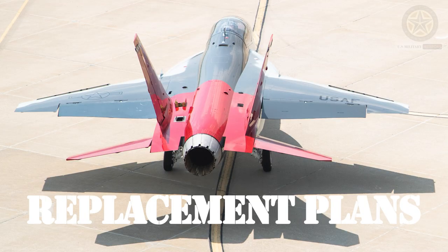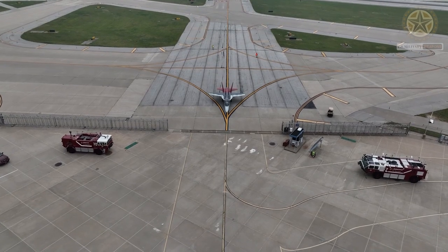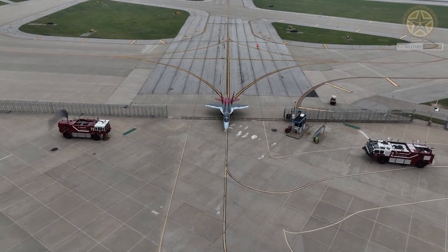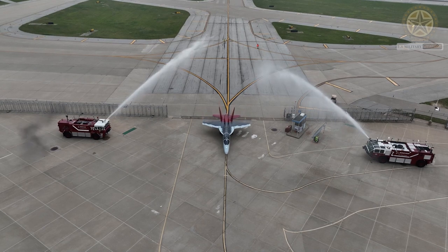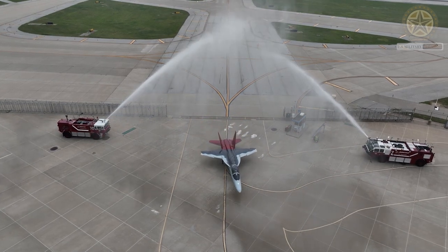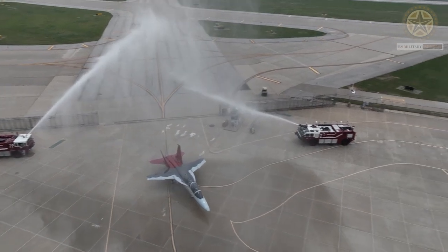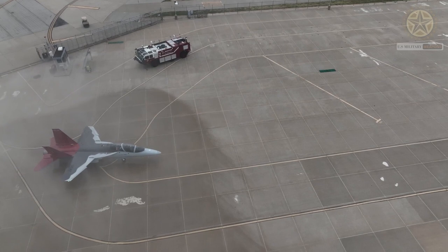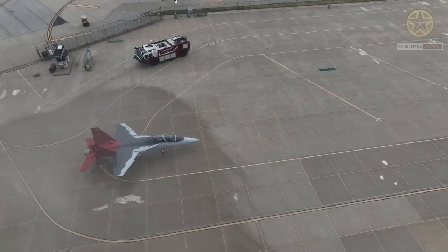Replacement plans: There were plans to replace the aging T-38 fleet with a new trainer aircraft called the T-7 Red Hawk, developed by Boeing and Saab. The T-7 Red Hawk was intended to provide modernized training capabilities and extend the lifespan of the USAF's training program. Note that developments regarding this replacement program may have occurred since then.